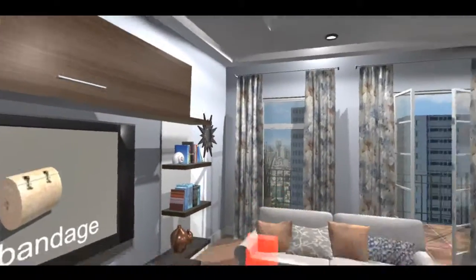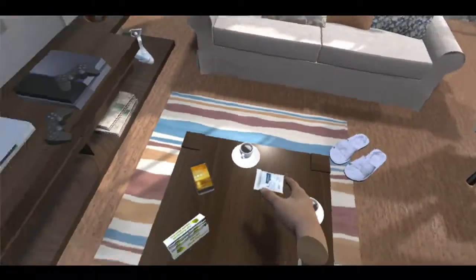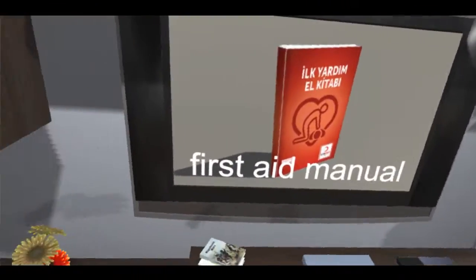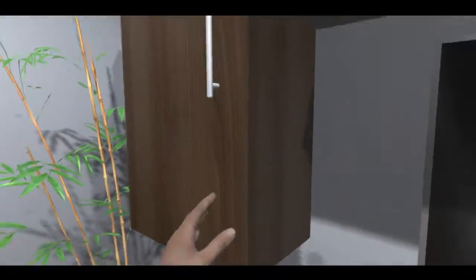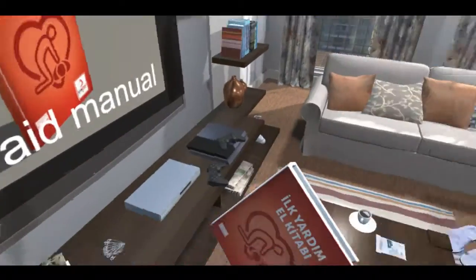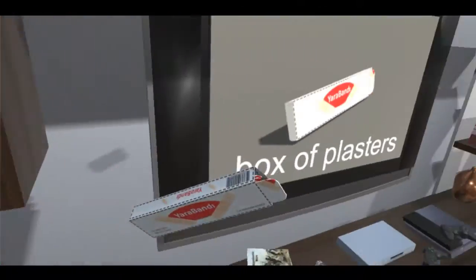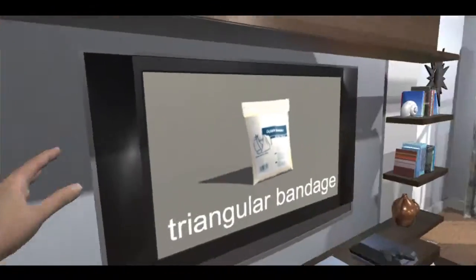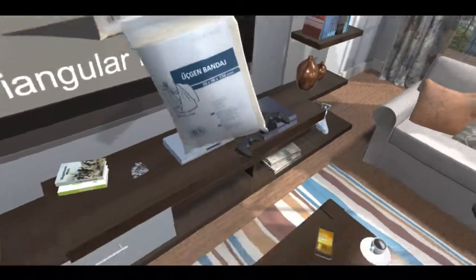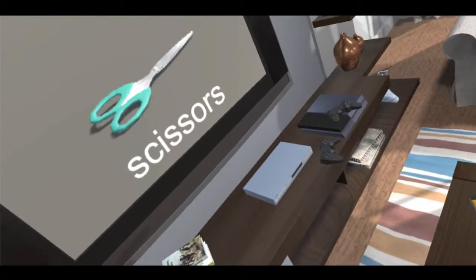You will need a roll bandage, alcohol wipes. Some of these items might be in cupboards or drawers. You'll also need a first aid manual, a box of plasters, a triangular bandage, safety pins, and scissors.